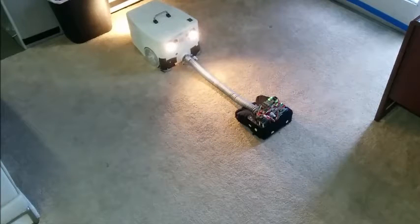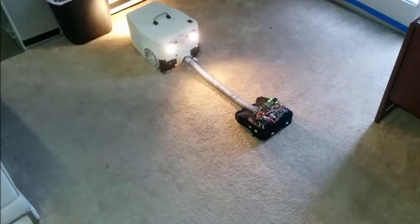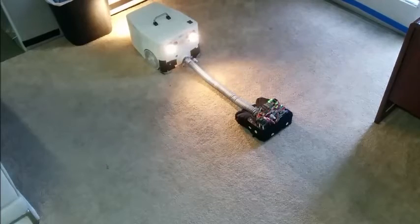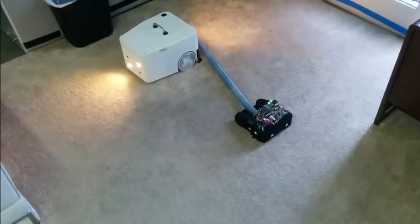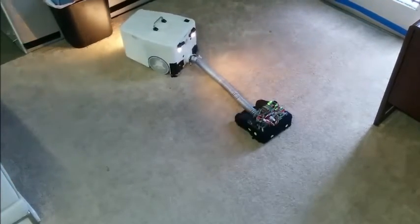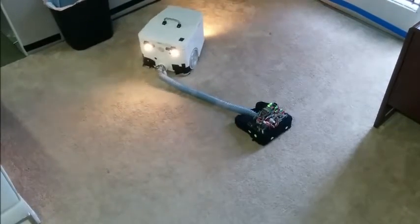Finally, a revolutionary new product that combines two separate technologies into one sophisticated machine — a vacuum that can see and think. Thanks to four onboard cameras, the vision robot can actually see as you do.